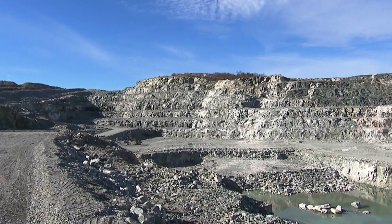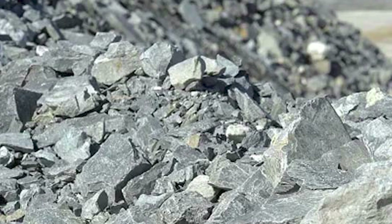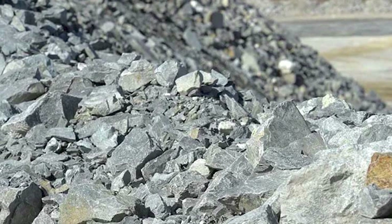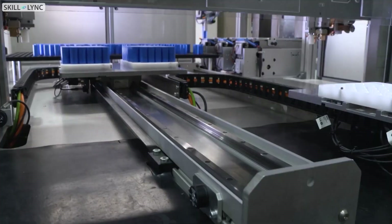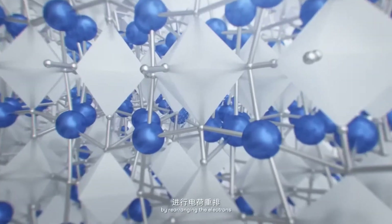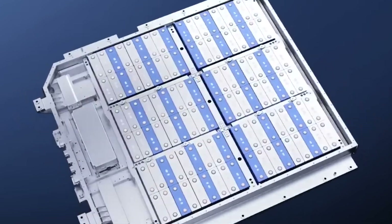Harvesting sodium is not only easier, but also more sustainable and environmentally friendly compared to the mining process involved in extracting lithium. Lithium mining releases significant amounts of carbon dioxide into the atmosphere, contributing to climate change. Plus, the toxic chemicals used in lithium mining often contaminate surrounding areas, including our precious drinking water. The controversial environmental drawbacks of lithium mining far outweigh its benefits. It's clear that the shift towards sodium batteries can significantly reduce the negative impact on our environment.